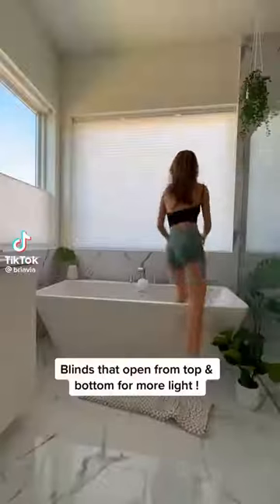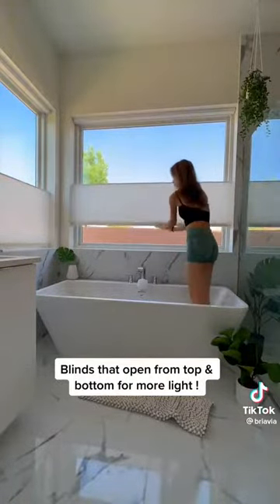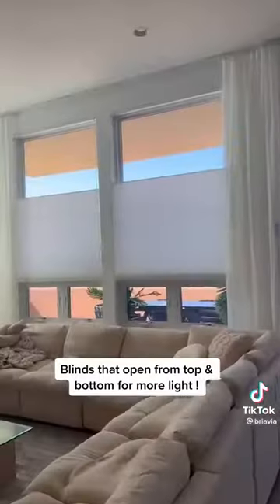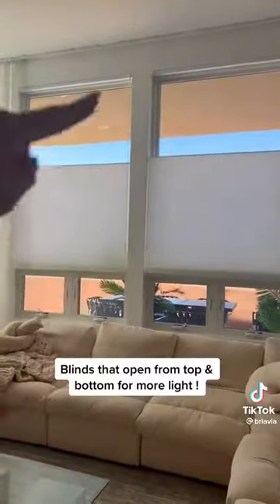Things in my house worth the extra money. First are my blinds. Besides them going up like normal blinds, you can also pull them down from the top, so you can get the sunlight but still get privacy. For taller windows, you can get this little stick at the end and then you can just pull it either up or down.